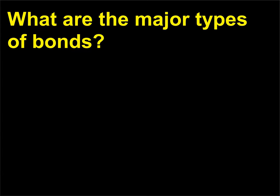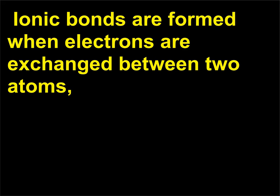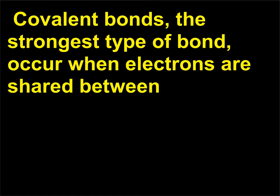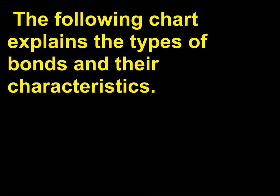What are the major types of bonds? There are three major types of chemical bonds: covalent, ionic, and hydrogen. The type of bond established is determined by the electron structure. Ionic bonds are formed when electrons are exchanged between two atoms, and the resulting bond is relatively weak. Covalent bonds, the strongest type, occur when electrons are shared between atoms. Hydrogen bonds are temporary, but they are important because they are crucial to the shape of a particular protein and have the ability to be rapidly formed and reformed.